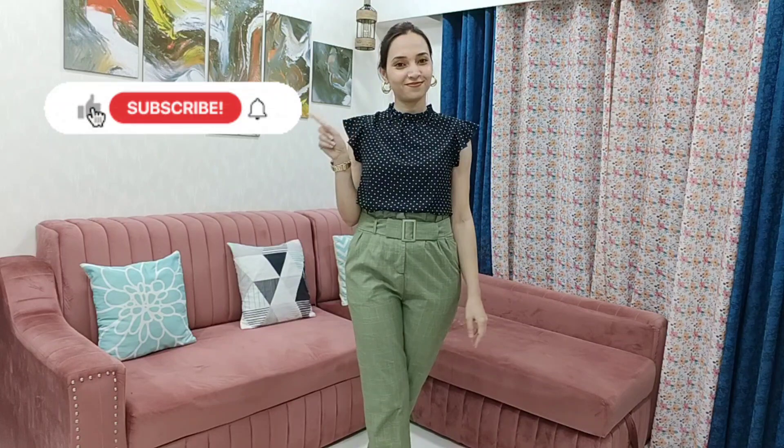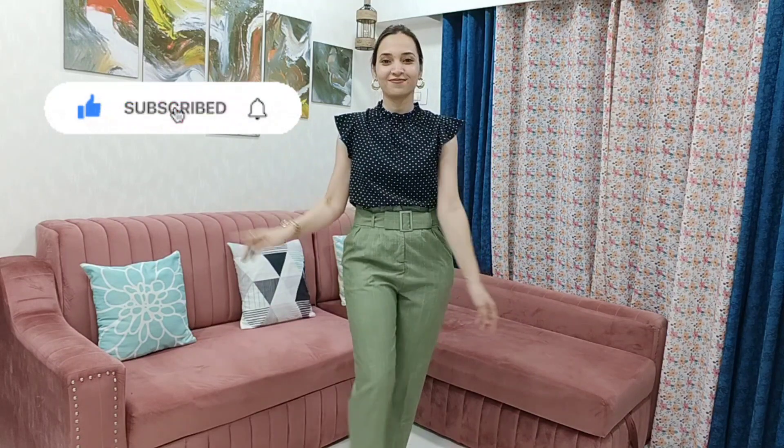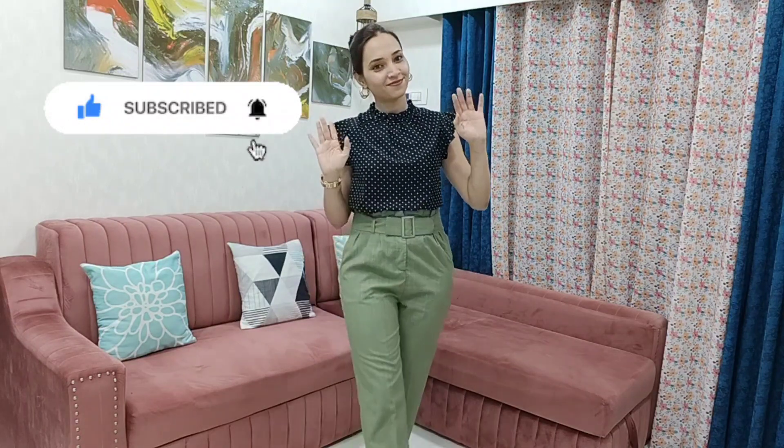So that's it for today's video. If you liked it, please press thumbs up and subscribe to the channel if you haven't yet. We'll meet in the next video soon — till then, be stylish and take care.